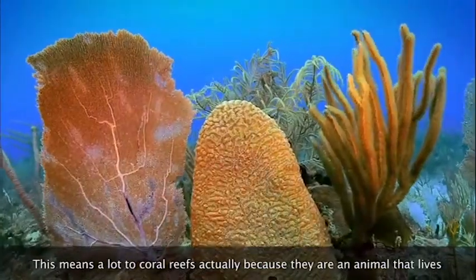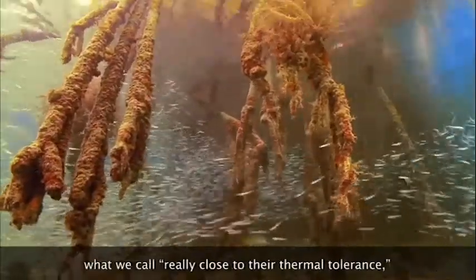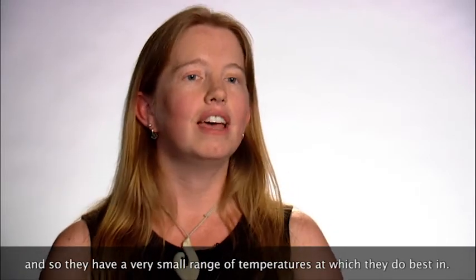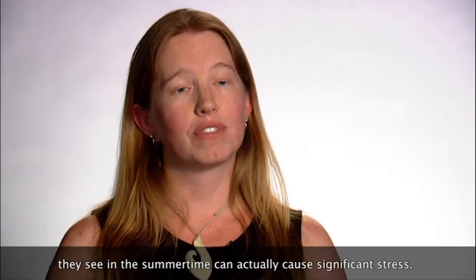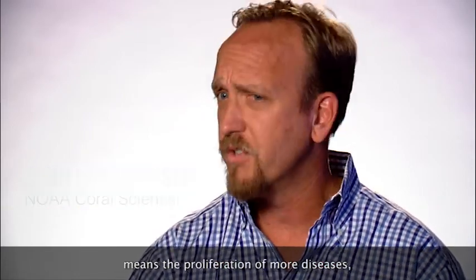This means a lot to coral reefs because they are an animal that lives what we call really close to their thermal tolerance, and so they have a very small range of temperatures at which they do best. Temperatures of even 1 degree Celsius above the warmest temperature they see in the summertime can actually cause significant stress. Rising temperatures throughout the global seas in coral reef ecosystems means the proliferation of more diseases.